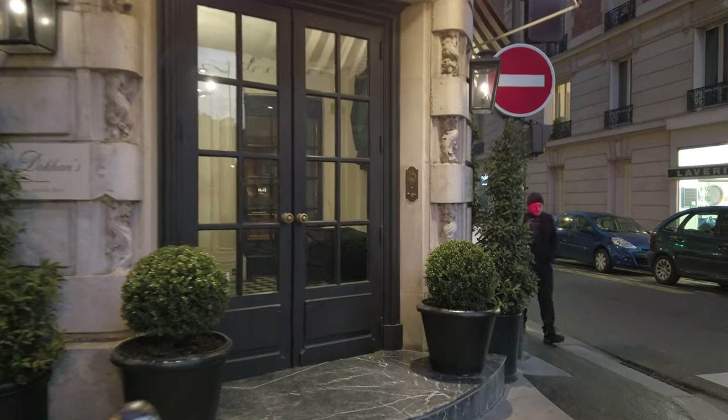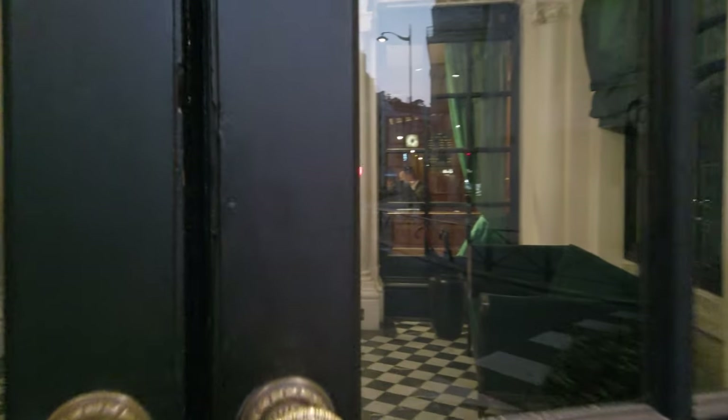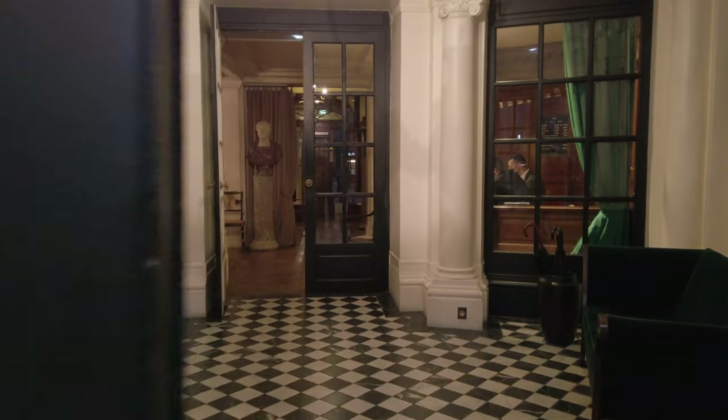We spent a long weekend in Paris and chose to stay at Les Dauquins, a charming boutique hotel located within walking distance of both the Eiffel Tower and the Arc de Triomphe.